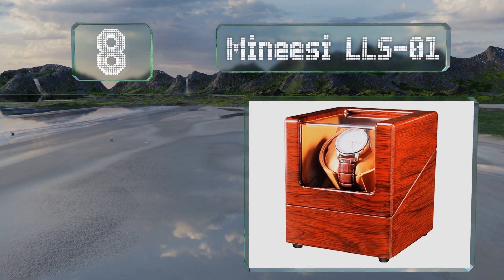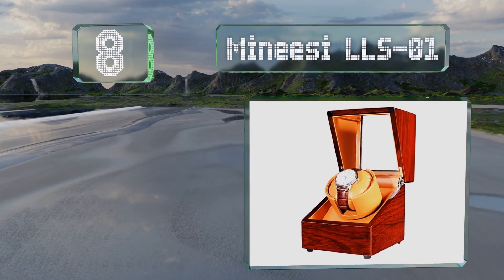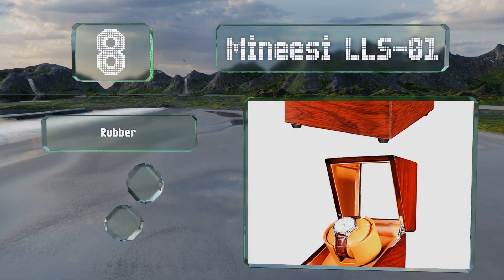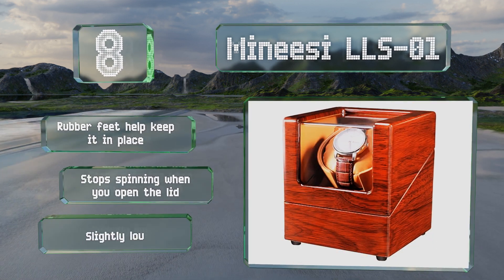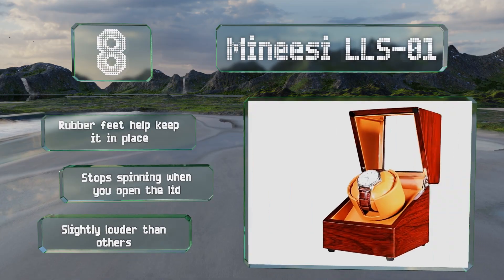Coming in at number eight on our list, an affordable option that holds your watch at a perfect angle for viewing: the Minisi LLS01 is a good choice for those on a budget and is available in a black or faux mahogany finish. Rubber feet help to keep it in place and it stops spinning when you open the lid. However, it is slightly louder than others.